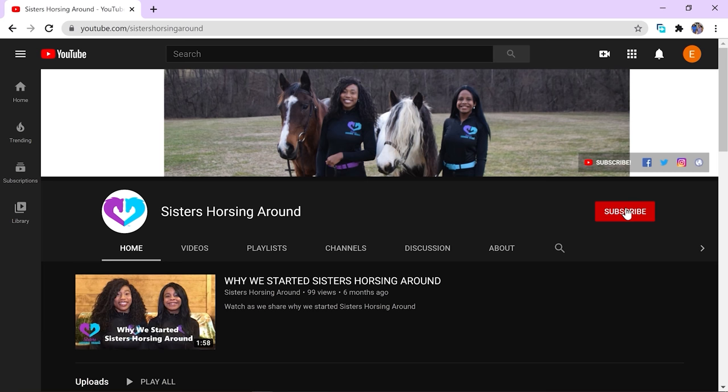Please be sure to subscribe to our YouTube channel. And don't forget to click the bell to turn on notifications to be notified for new videos and updates. Again, I'm Amalyn, and I'm Sarah, from Sisters Horsing Around. Bye!